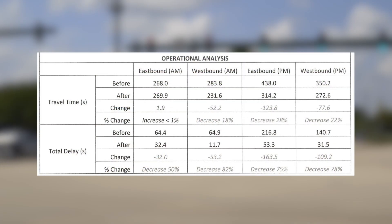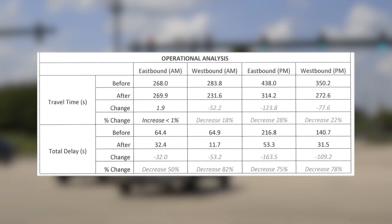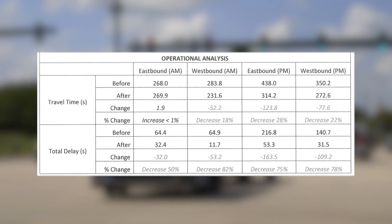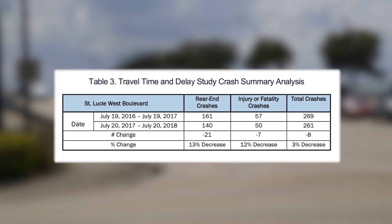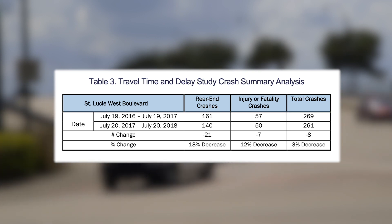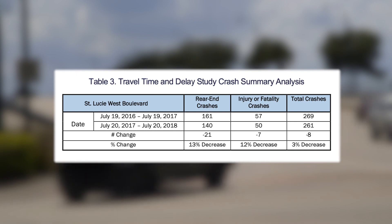Studies in both 2018 and 2019 concluded that after the same system was installed on St. Lucie West Boulevard, both travel time and overall delay were reduced during most of the year. This also reduced the number of crashes, enhancing the safety and quality of life for drivers in Port St. Lucie, as well as reduced fuel consumption and emissions.